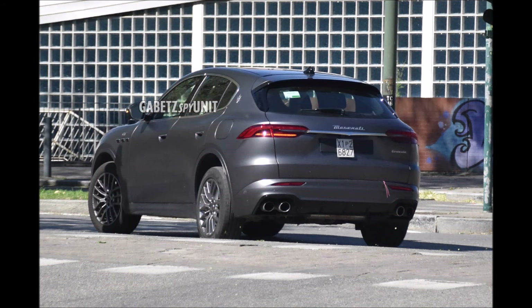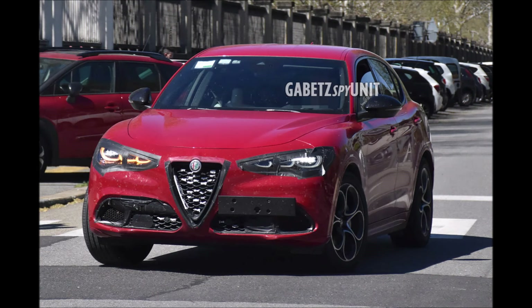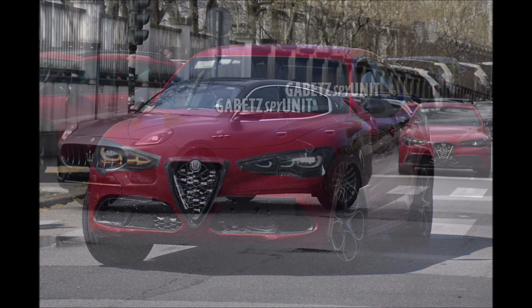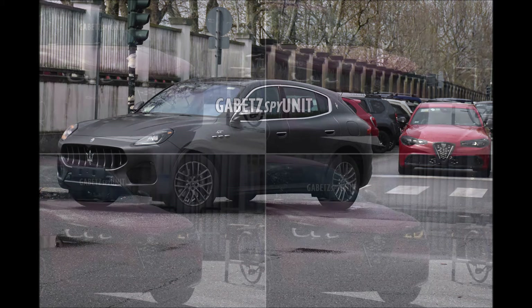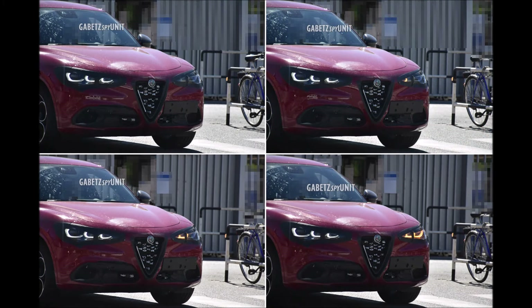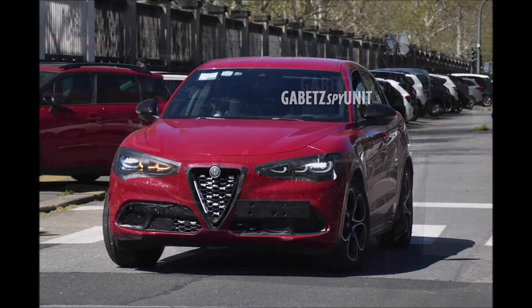As for the range, the mild hybrid versions could have a two-liter four-cylinder engine with a power of around 300 to 320 horsepower. Furthermore, it seems possible that a lower-powered version of this electrified engine with around 240 to 250 horsepower could be available as well. We'll see in the coming weeks if there's further news on the expected models, at least until the arrival of the second generation which we will not see before 2026.